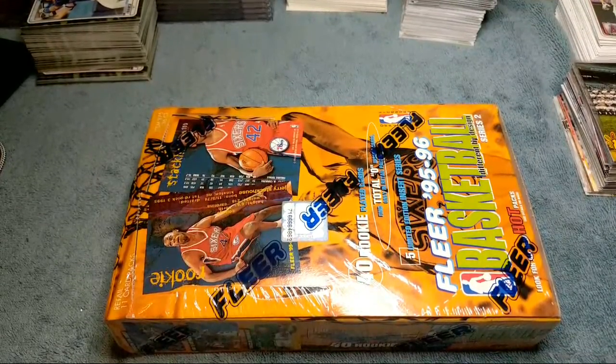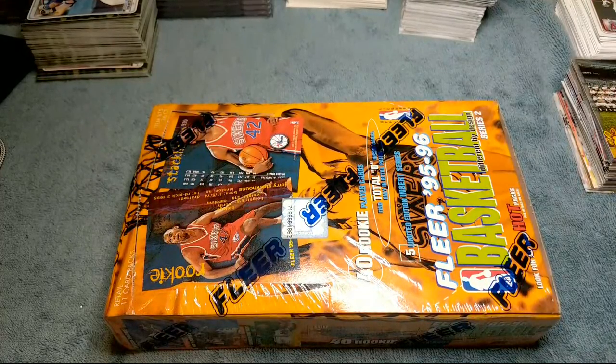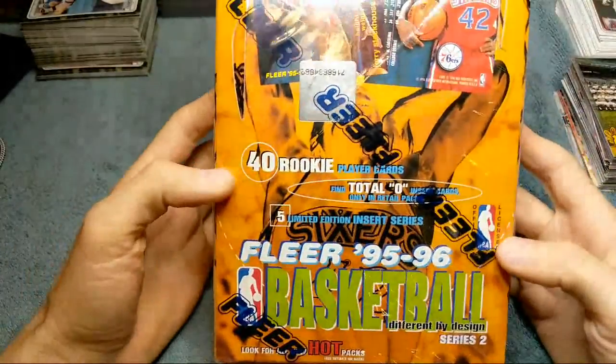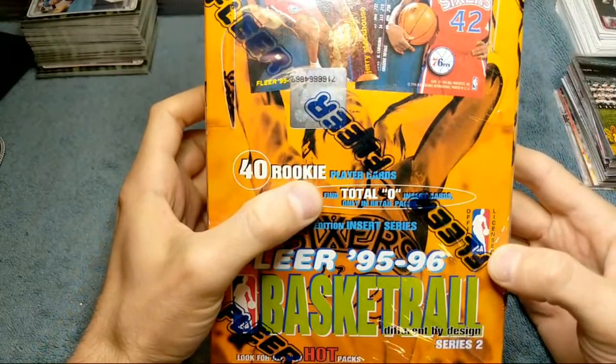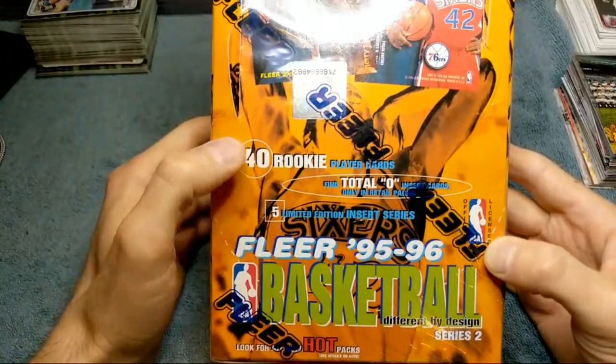What's going on everyone? Justin here with Trading Cards & More, back with another box opening video. Today we're going to be opening a box of Fleer Basketball from 1995-96. This is a Series 2 box. There are five insert sets in here, and you're looking for the Total O insert cards only in the retail packs. Very cool set.